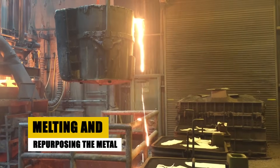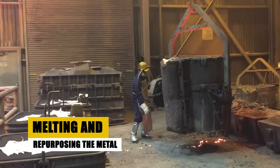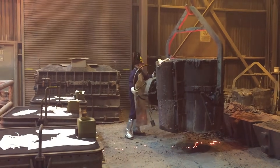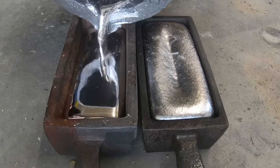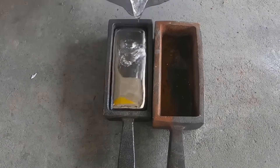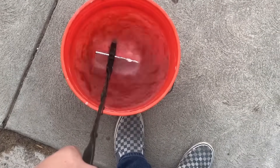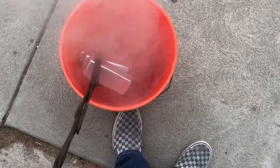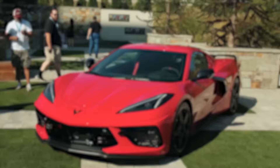Here's where the transformation really begins: the fifth step. Once sorted, metals are sent to smelters or steel mills to be melted down. The melted steel is then molded into new products — everything from construction beams to bicycles. Did you know recycling steel saves up to 75% of the energy compared to producing it from raw materials? So the next time you see a shiny new car, part of it might have come from a recycled one.